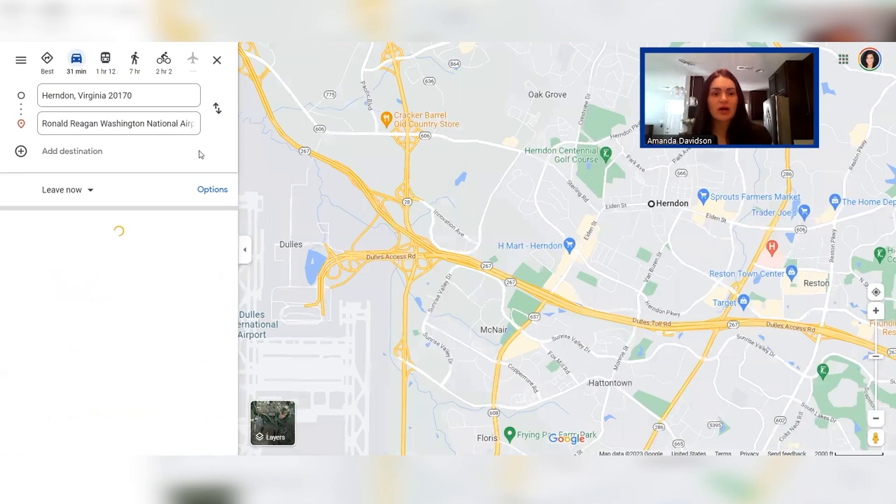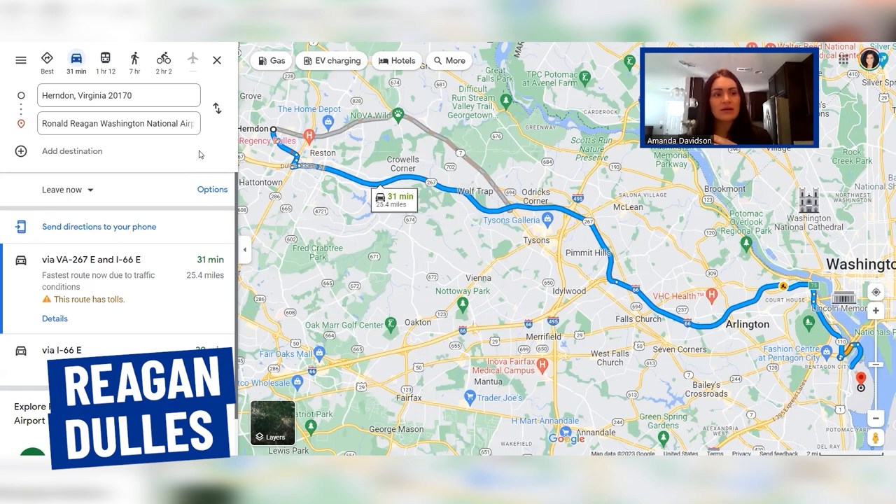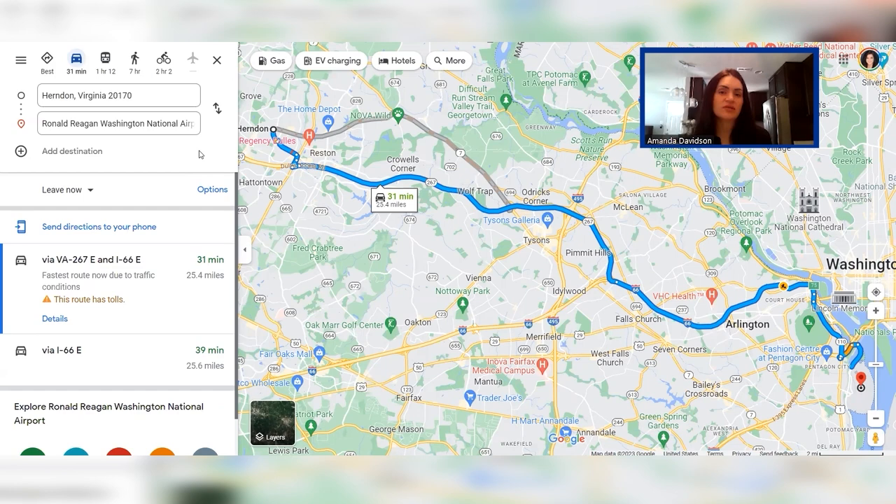We're also going to have a look at Reagan Airport. Reagan is quite a bit further in terms of proximity to Herndon, but it is still a reasonable commute if you're looking for another option. If you are going to be flying, be sure to compare prices between Dulles and Reagan — sometimes there is a fairly large price difference, so it's worth taking the time to check. From Herndon to Reagan, it's about 35 minutes and slightly over 25 miles.